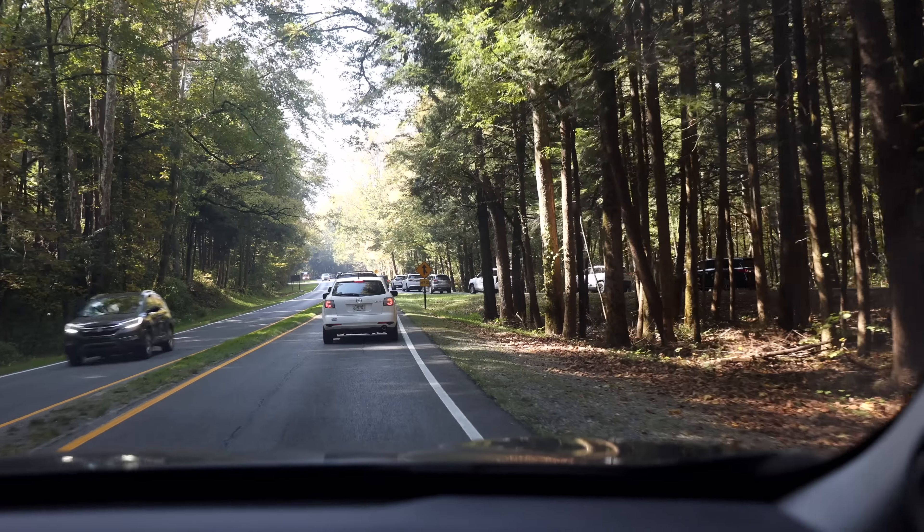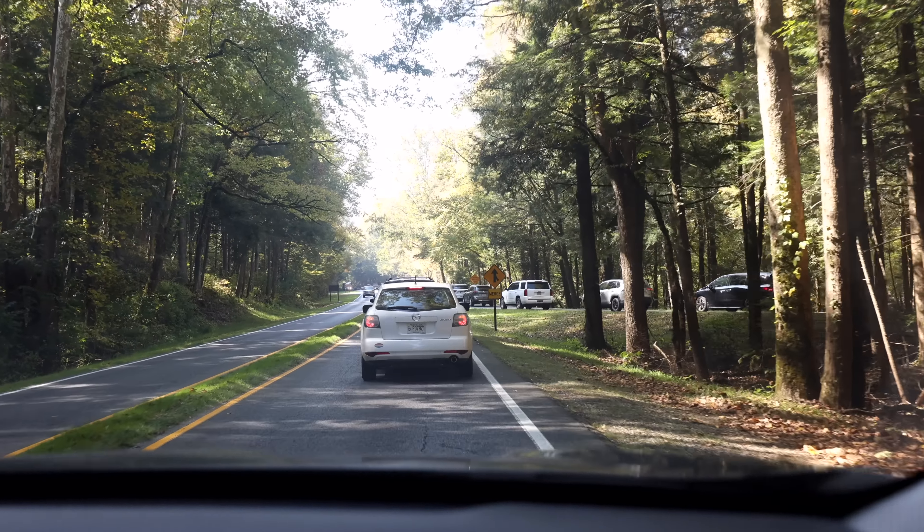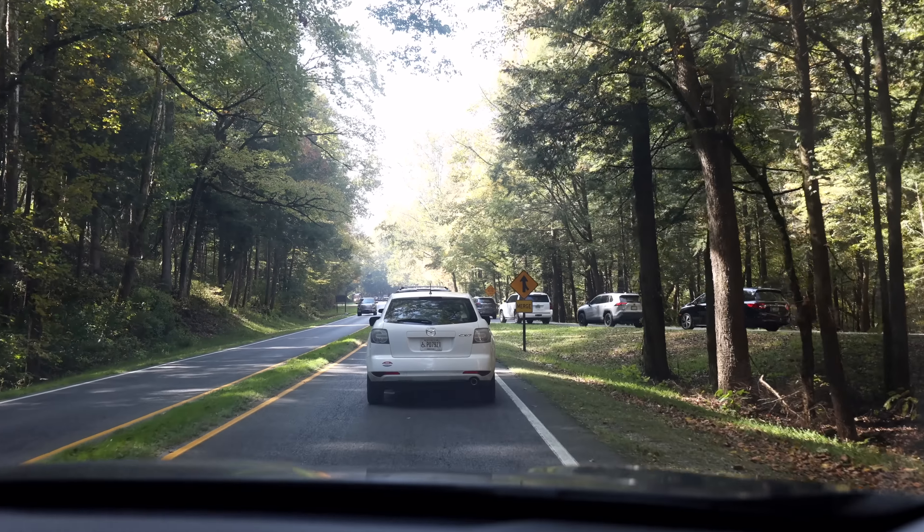So there's the bypass to get to Gatlinburg and no one's going that way — everyone's going to the National Park. This is probably the real reason we've been going nine miles an hour for the last five miles or however long this has been.